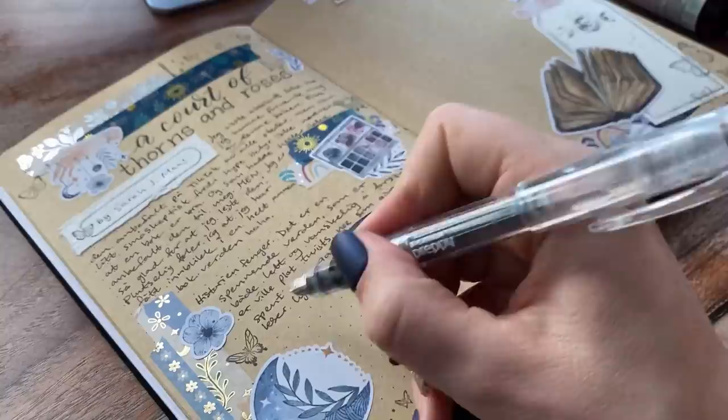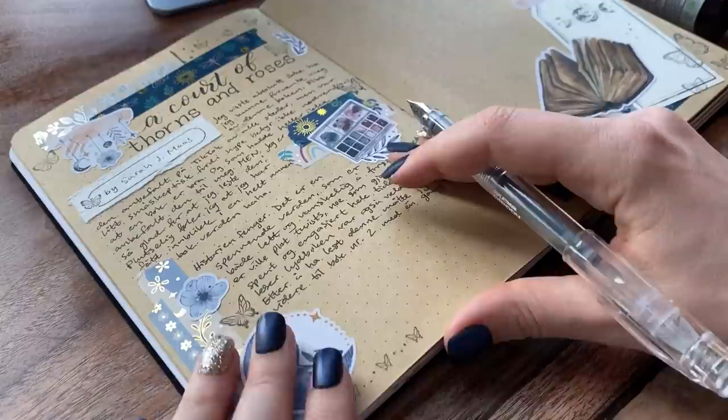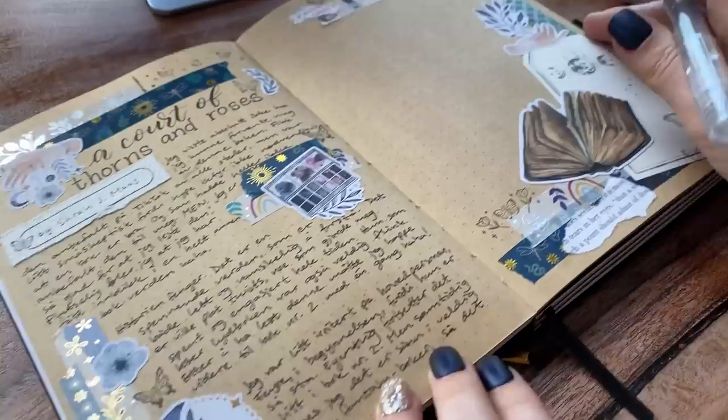I don't really have a strict order or set any rules for myself in my reading journal, so whichever spread I feel like making or filling in is the spread I will work on. You can see that I skipped over filling in my spread for Crooked Kingdom and went straight to fill in my spread for A Court of Thorns and Roses because I was just so excited about it. I went back and filled in Crooked Kingdom later, but I was really deep into an ACOTAR hole at this moment and finished all three books in a row.